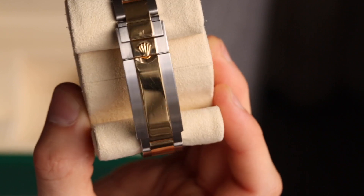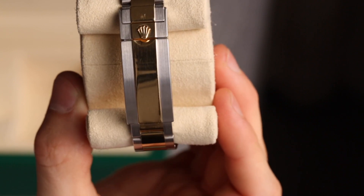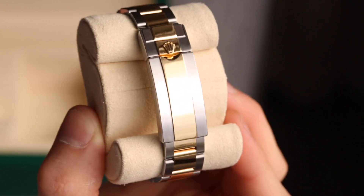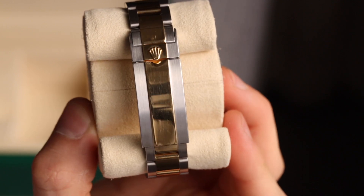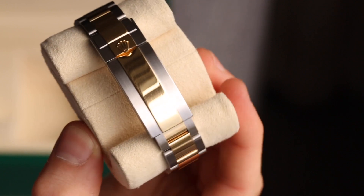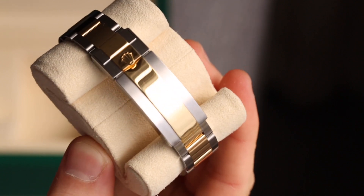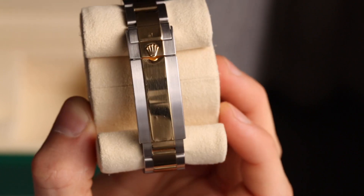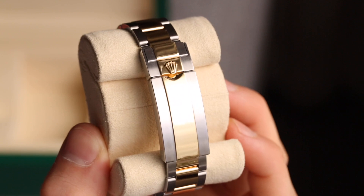The closest feature to this is the Easy Link found on some Rolexes — the Daytona and GMT feature it — which gives 5mm of extra extension. That's useful, but 5mm is quite a lot and can sometimes feel baggy going from a perfect fit. The Glidelock is much more practical by comparison.